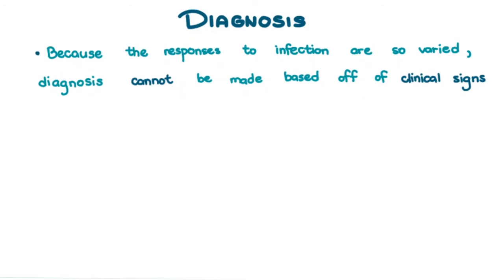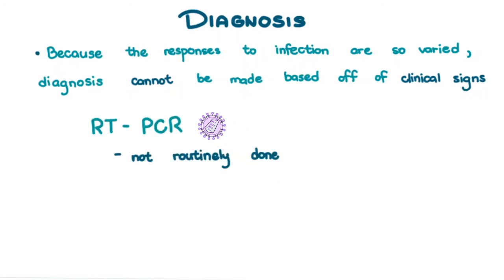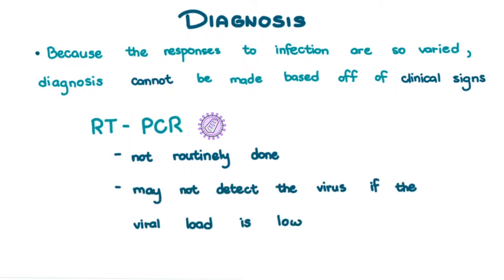Serologic tests test for antibodies, which don't appear until 10 to 14 days after infection, so they will come up negative when the horse was infected within the last 10 to 14 days. You can test for viral antigen with RT-PCR, but this is not routinely done and may not detect the virus if the viral load is low, such as in carrier horses — which is a lot of horses.